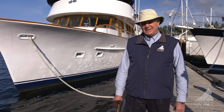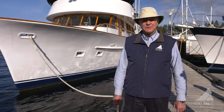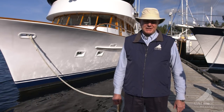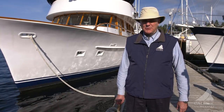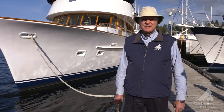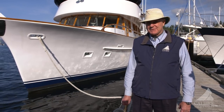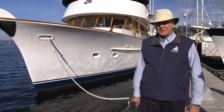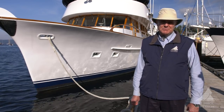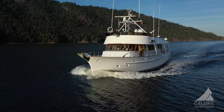My name is Richard Evans. I'm with Calibre Yachts and today we're going to show you a 73-foot Pioneer. The reason it's called a Pioneer is because it was way ahead of its time when the boat was built. This is an offshore boat — it's crossed the Pacific Ocean numerous times between Maui and here, and was formerly owned by the owner of the Hilton Hotel in Maui, which is why it's made so many trips.